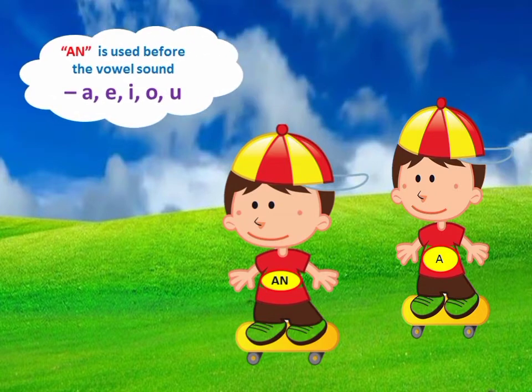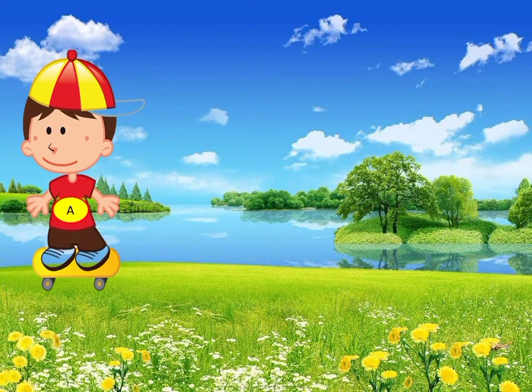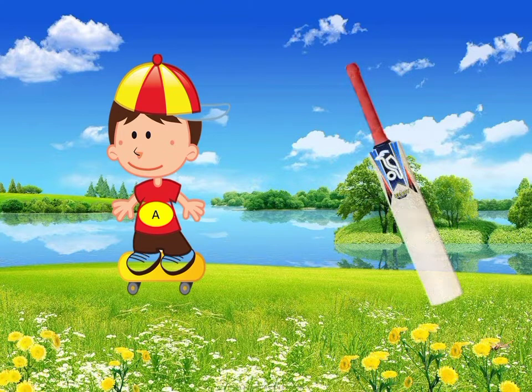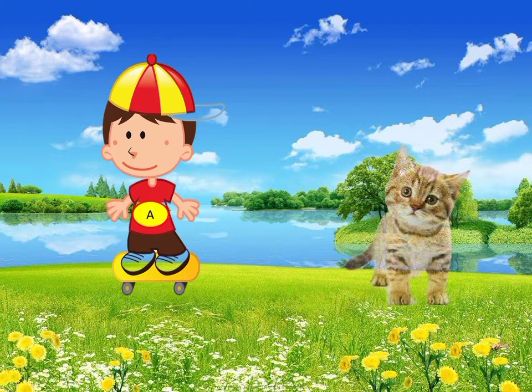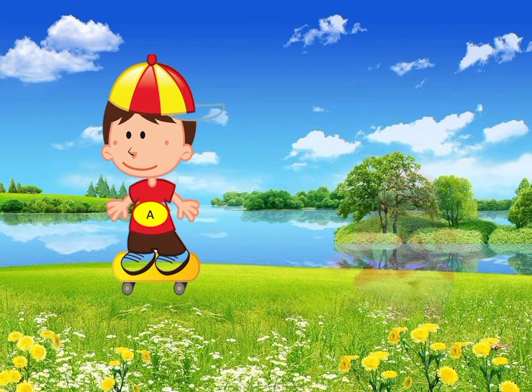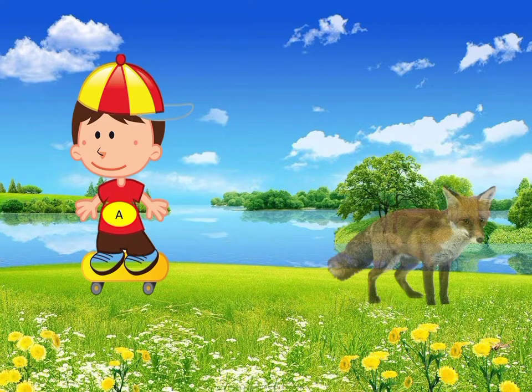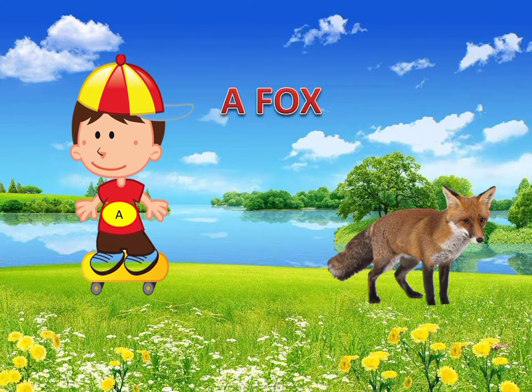Now let us move on to the usage of a before a noun. The word bat has a consonant sound B — it is said a bat. The word cat has a consonant sound C — it is said a cat. The word doll has a consonant sound D — it is said a doll. The word fox has a consonant sound F — it is said a fox.